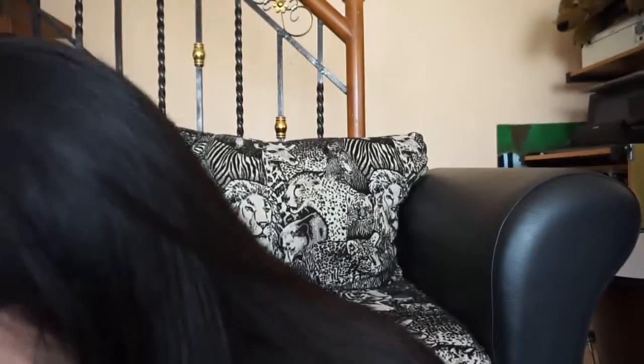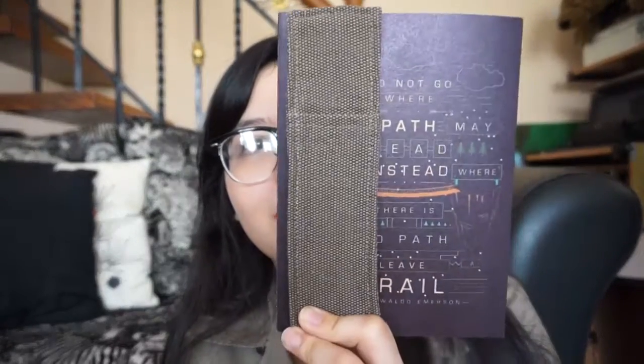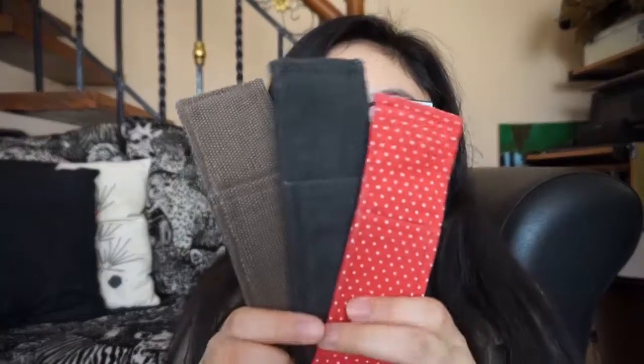Next are these pen or pencil holders that I really love — they have an elastic part. Let me give you an example: if you have a notebook or a book, you just put this here, and voilà! You have a beautiful pencil, bullet, or even paintbrush holder. I have three designs and this is 52 pesos.